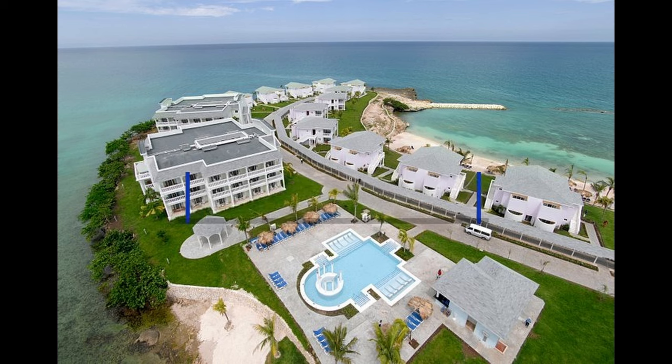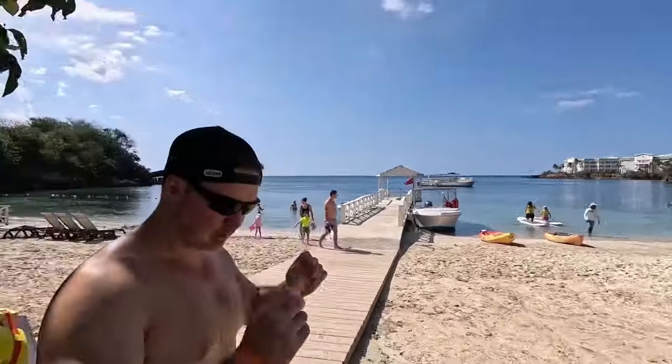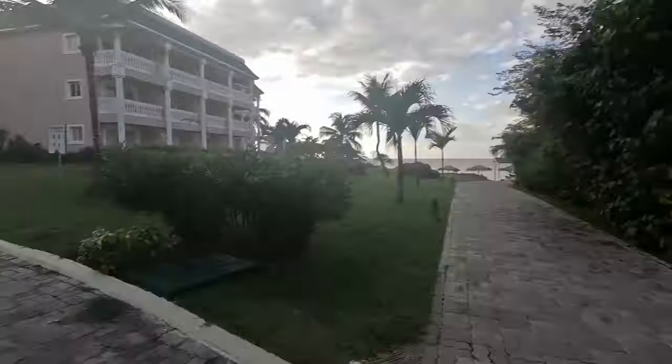The resort has two sides. The first is the Lady Hamilton side, which we found to be closer to the sandy beaches and the water sports. The second is the Jamaica Resort side, which is newly renovated and boasts redesigned spaces. Both are all-inclusive and no matter which side you choose, you can access all the amenities from both areas.